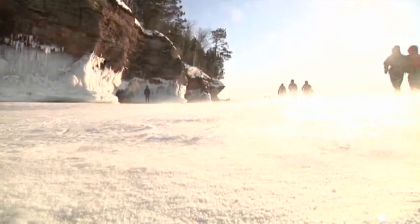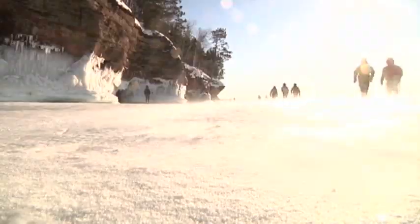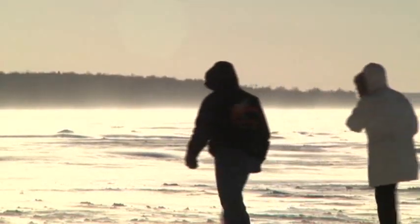Word has spread and people are coming out in droves. It's amazing because it's so cold and people are still coming and enjoying it, which is great.